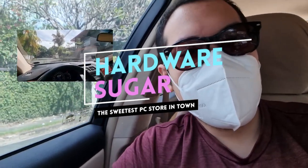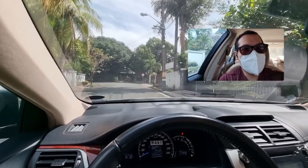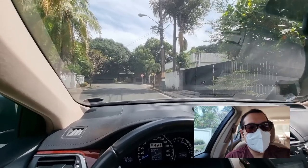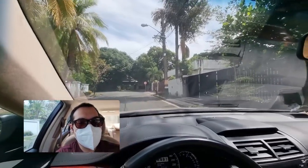Hey, Rafael from Hardware Sugar here, and today we are going to test out the Director's View of the S21 Ultra. I figured the best way to test it is with a real-life vlog. I'm here now in my car, going to drive to BGC. As you can see in Director's View, you can actually show both cameras, switch it around, and the PIP version can also move around. The front-facing camera is on me and the rear-facing camera is obviously in the rear.